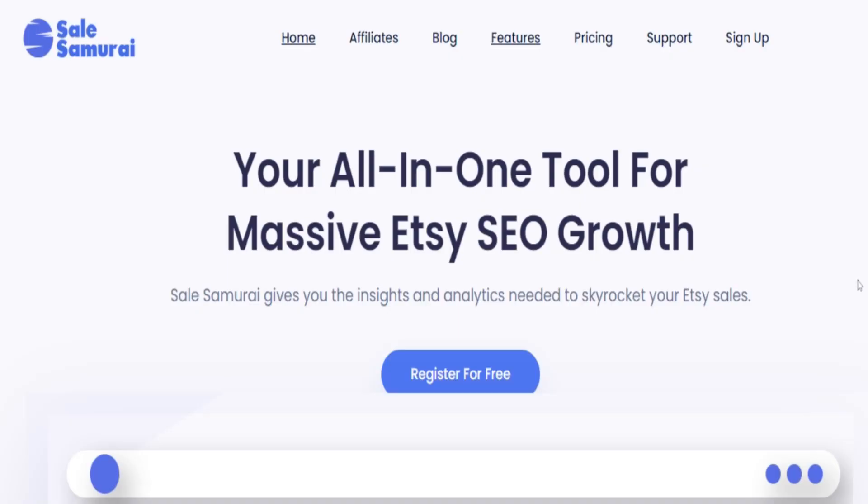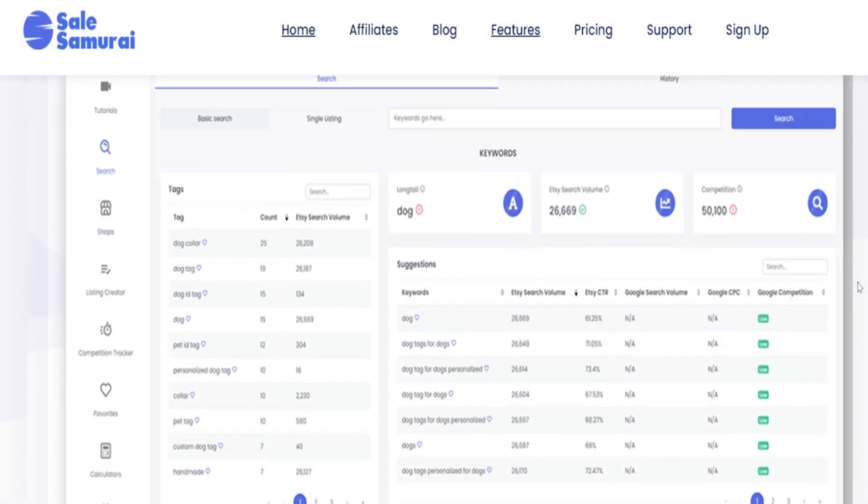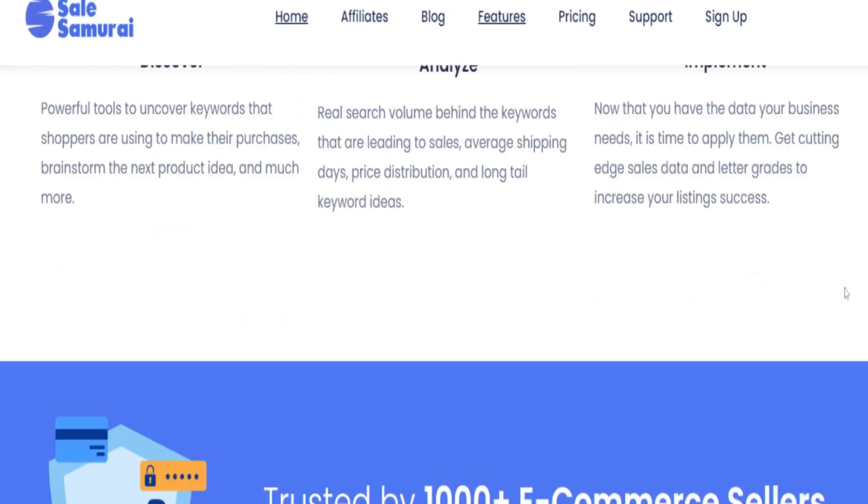Using Sales Samurai is a great way to identify what products you need to create on your Etsy shop — it helps you skip the guessing game and focus on real data that gives real results. Knowing how many people are searching a product can save you a lot of time. In today's video I didn't cover how to use all this data to create a full Etsy listing with great titles and tags, but check out my next video to learn exactly how I do that. My name is Jay — I'll see you in the next video.